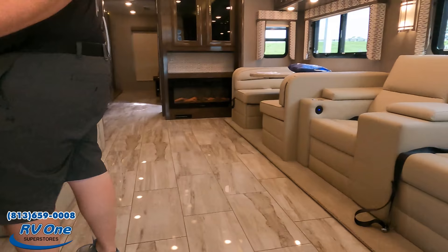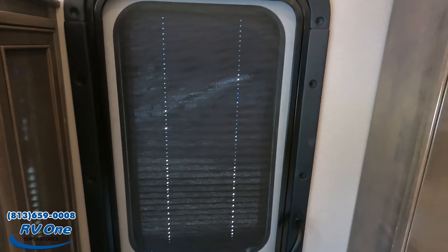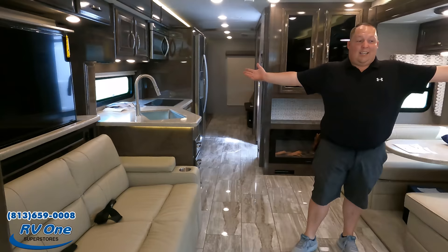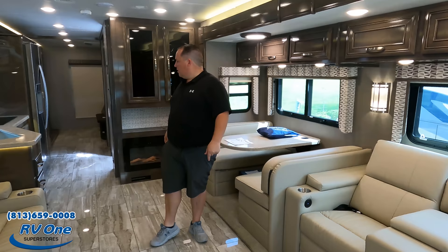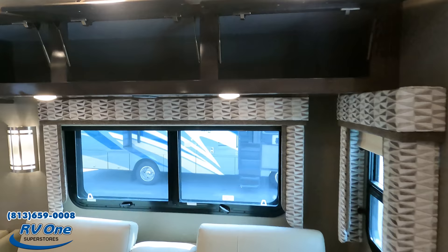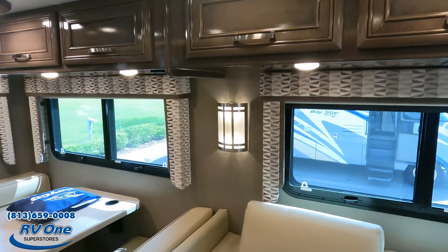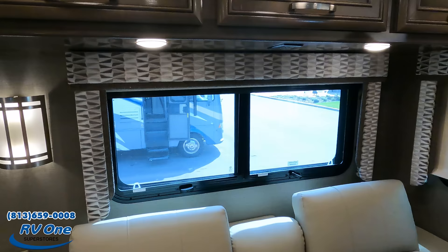Coming into the living room area — first, there's a nice little coat closet. I like that they included blinds on the door; you don't see that a lot. And look at these beautiful double sofas — I really love them. There are LED lights above the slide, nice cabinetry, valances, and a light sconce. You've also got slow-rise privacy shades and daytime shades.